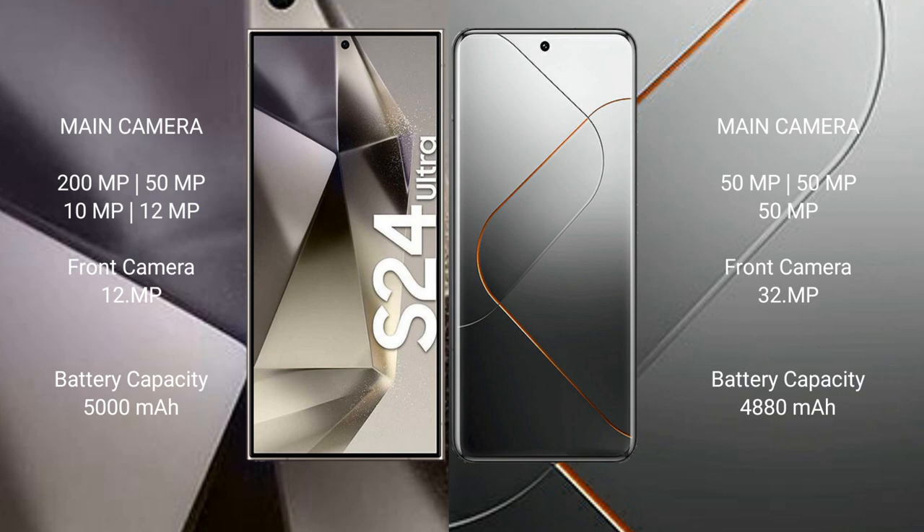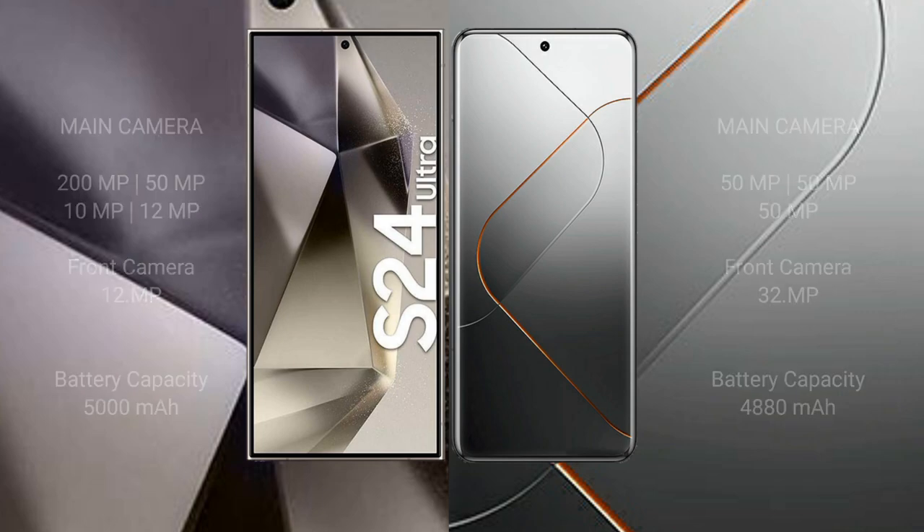Samsung Galaxy S24 Ultra has a 5000mAh battery with 45W fast charging support. Xiaomi 14 Pro has a 4408mAh battery with 120W fast charging support.